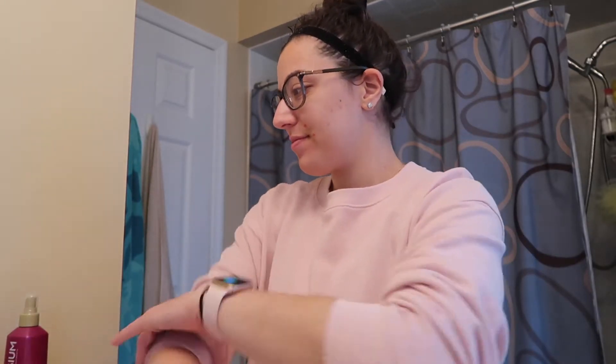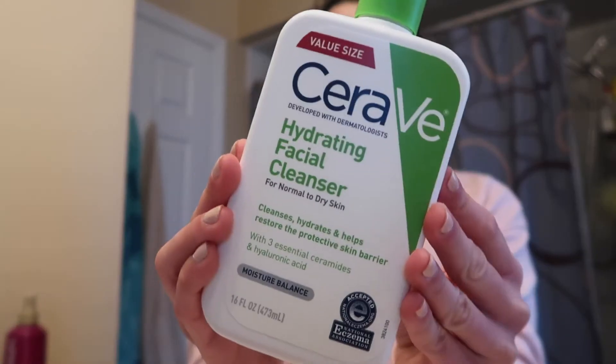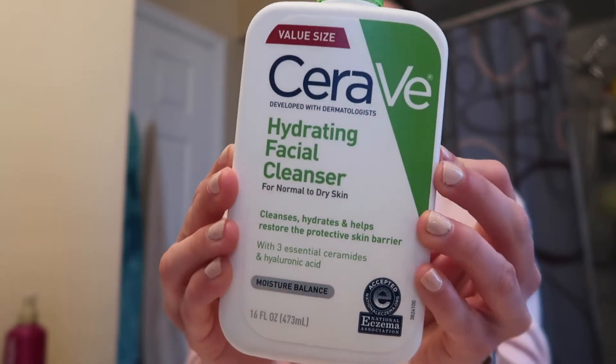Hey guys, welcome back to my channel. In this video I'm going to be showing you my skincare routine. In the mornings I always start with this CeraVe facial cleanser.